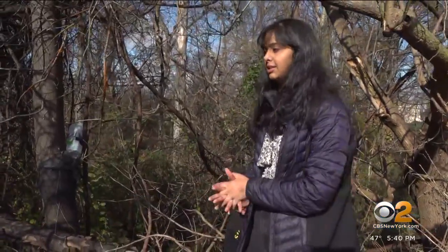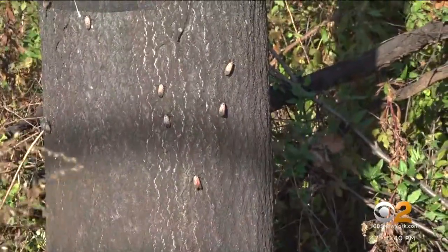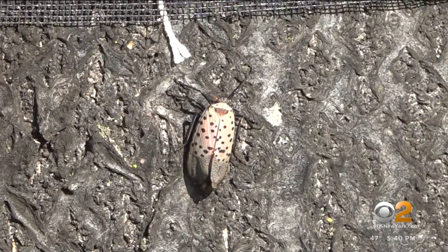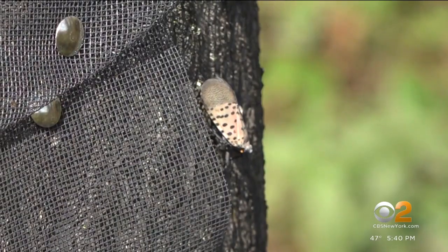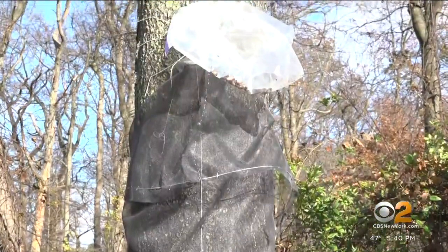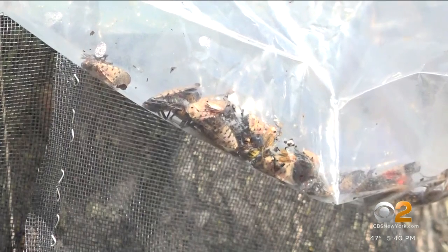We're just using basic behaviors of lanternflies and taking that as our advantage. First, going to where they're commonly found — this is the tree of heaven. Then, since the pests like to crawl up the tree trunk to feed higher up, placing mesh in a way that directs the lanternflies into plastic bags or water jugs where they become trapped.